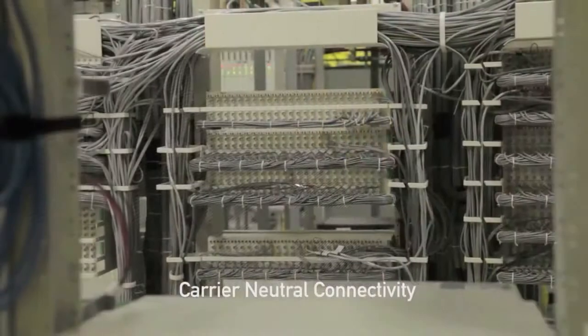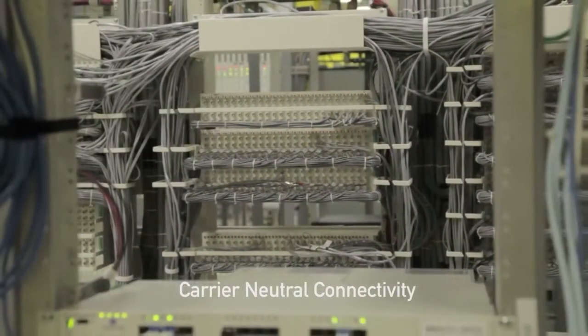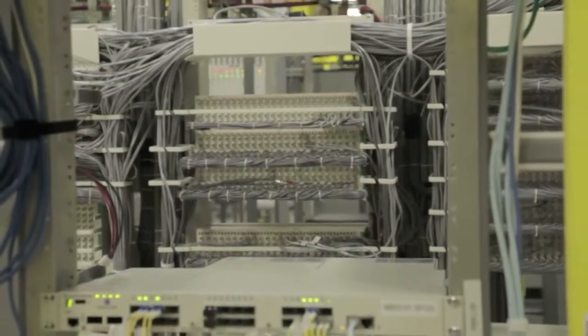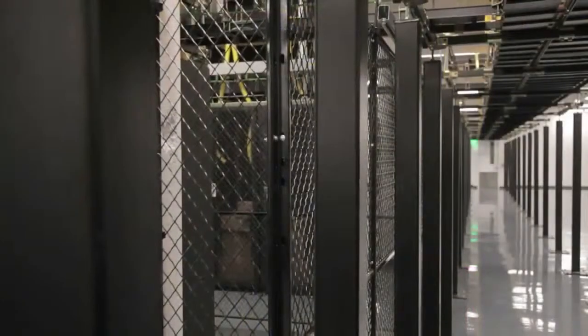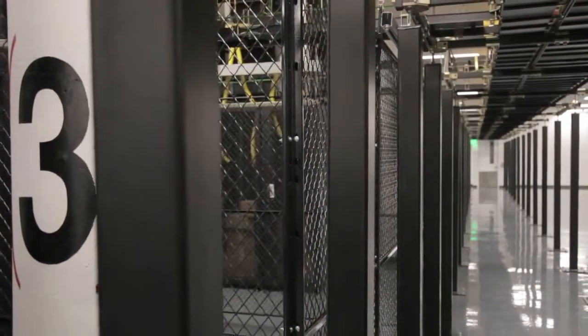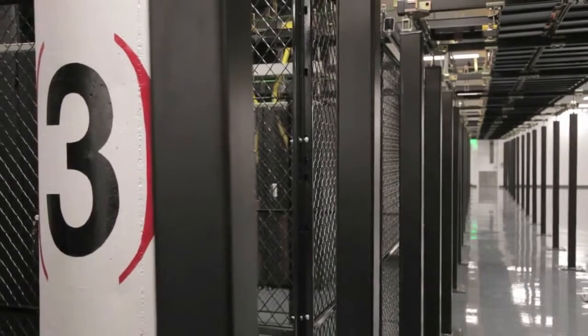The site delivers carrier-neutral connectivity and direct connectivity to our global network. In this era of increasing capacity demand and expanding service requirements, your data center needs to be connected to a network that is poised to grow with your needs.